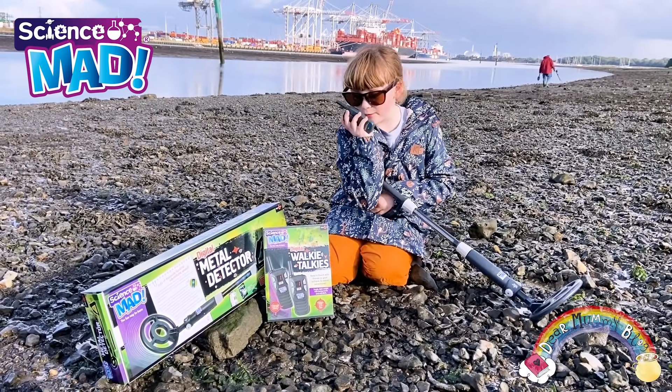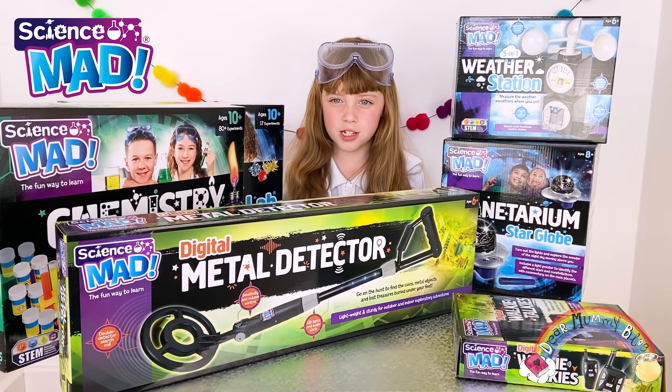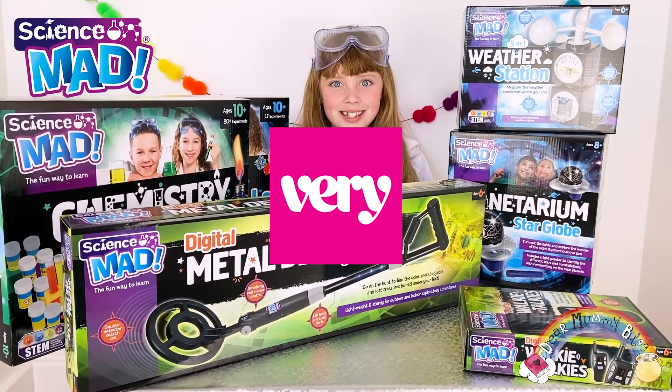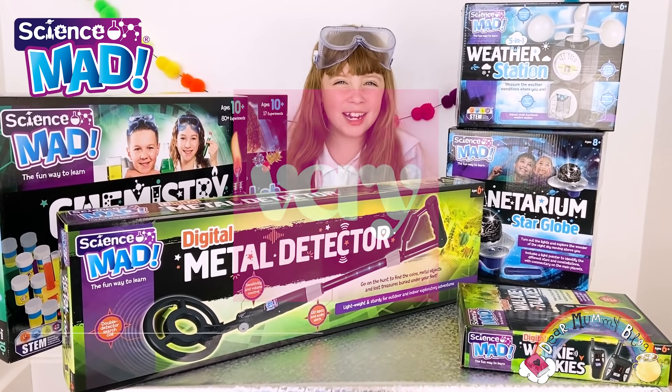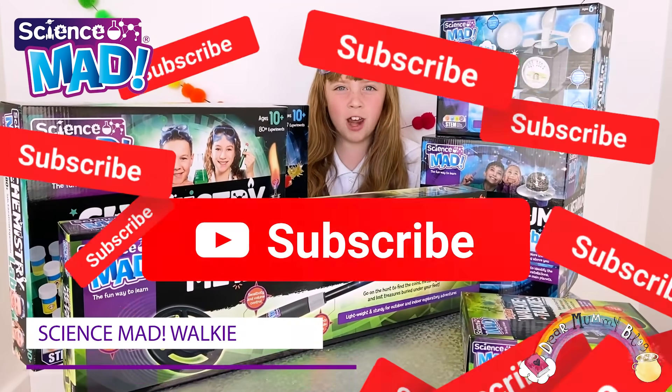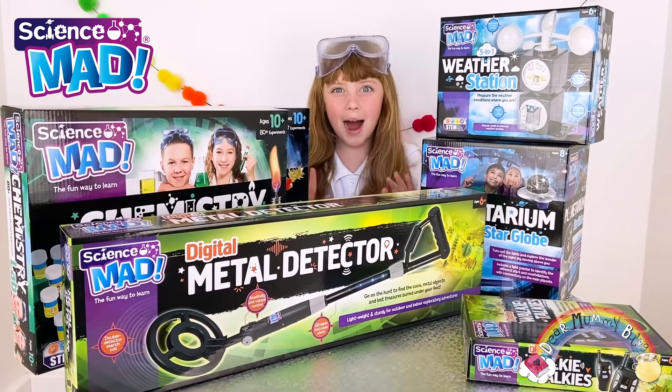I can't wait to discover more Science Mad, and these pretty cool science kits are available to buy now, so let's get our science on! I really hope you enjoyed this video. Click subscribe, ring the bell, see you next time, bye!